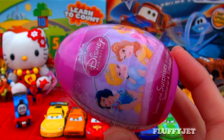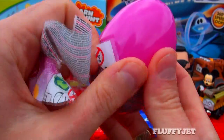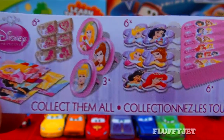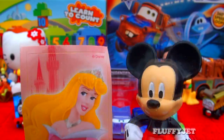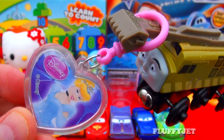And next up, here we have a Disney Princess surprise. I wonder what's inside — let's take a look. Another fun quick question for all the viewers out there: who is your number one favourite Disney princess? Here we have some candy, a sticker, and here we have a heart-shaped Cinderella key ring.